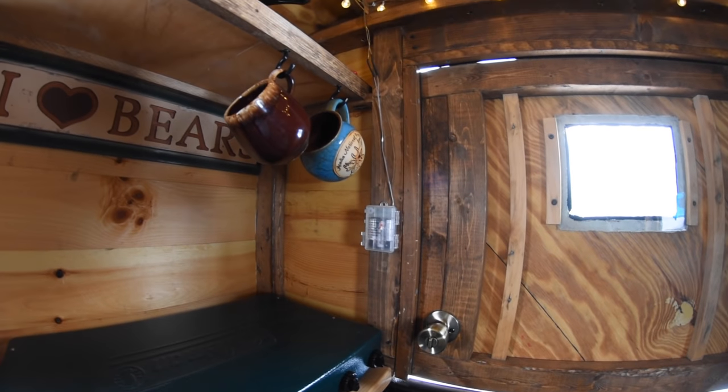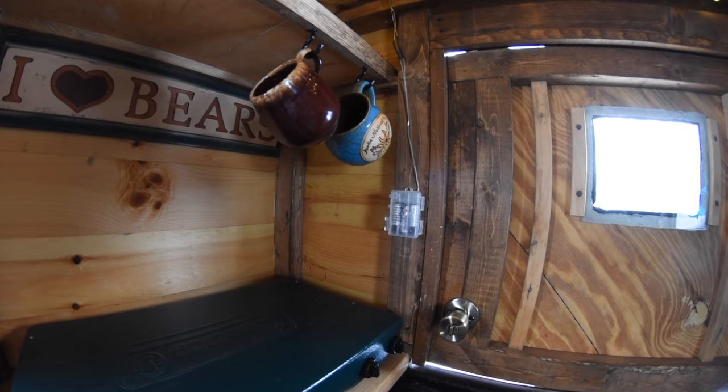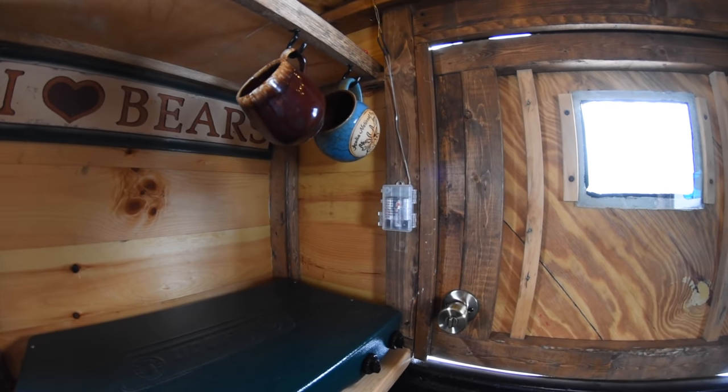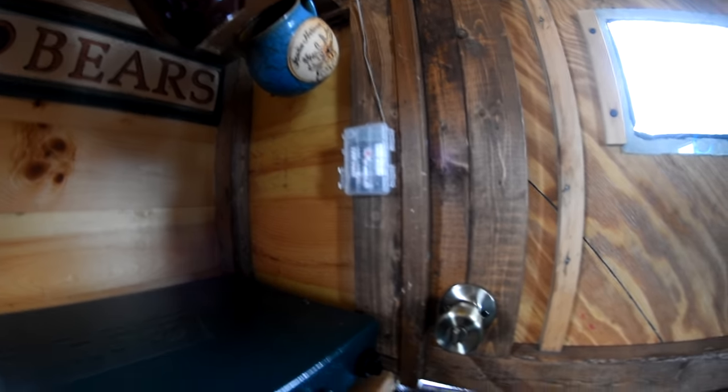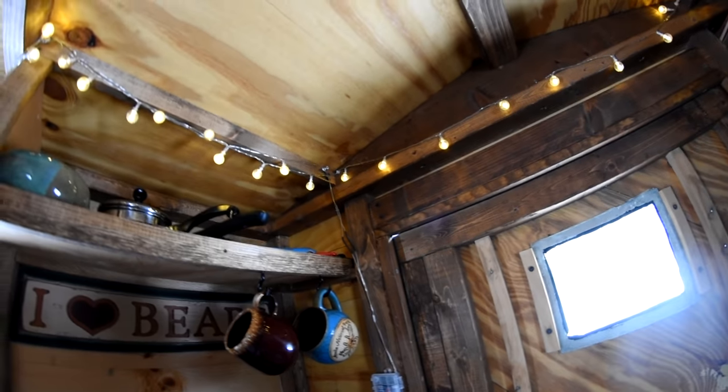I don't have electricity back here — that's something I'll probably add at some point once I want to spend money on a good battery set. Until then, I simply use little battery-powered string lights, and these things string around the top of the cabin. At night they put out a surprising amount of light and are more than enough to light up the cabin.